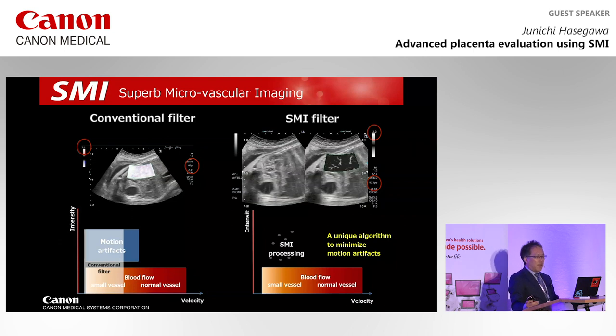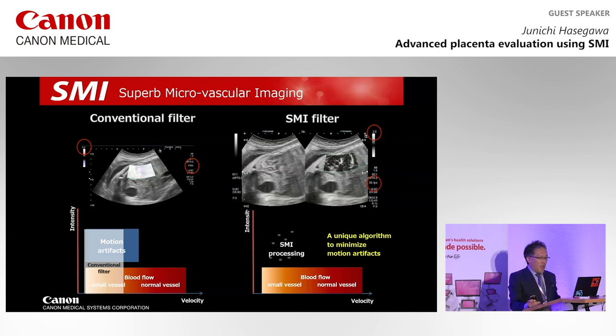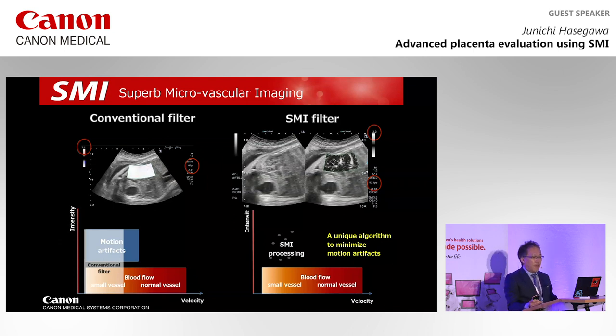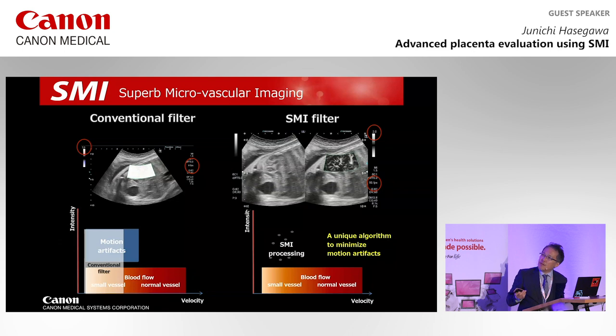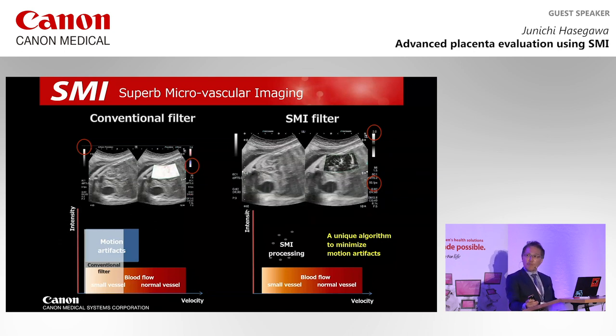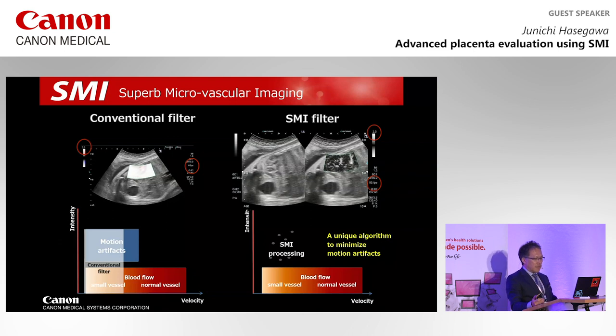These pictures show small vessels in the fetal kidney with fetal movement, comparing conventional color Doppler and SMI at the same PRF. While strong area clutter disturbs depiction in conventional color Doppler, small vessels in the kidney are clearly expressed by SMI. Furthermore, only 9 frames per second is obtained using conventional color Doppler, whereas SMI achieves 55 frames per second, which is very useful for reducing motion artifacts.